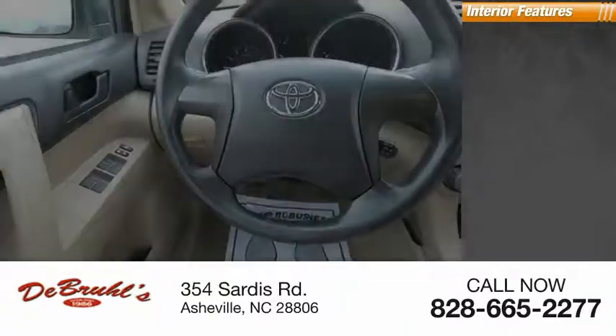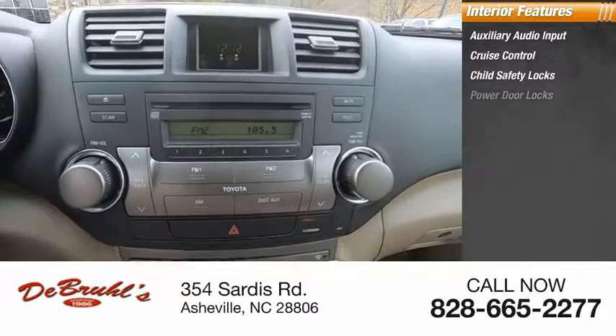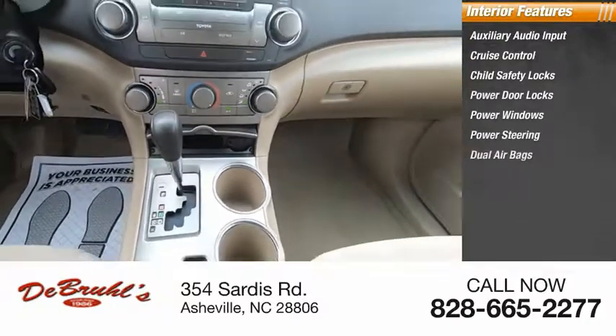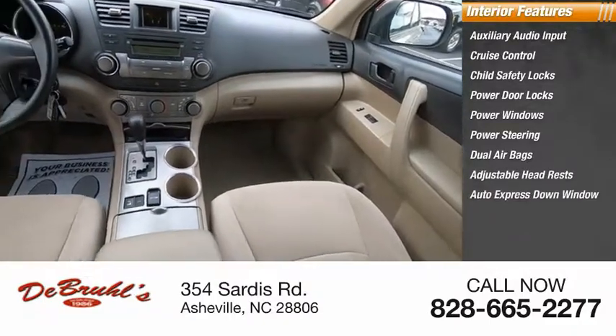Inside you'll find auxiliary audio input, cruise control, child safety locks, power door locks, power windows, power steering, dual airbags, adjustable headrests, auto express down window, and beverage holders.